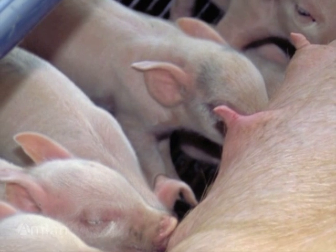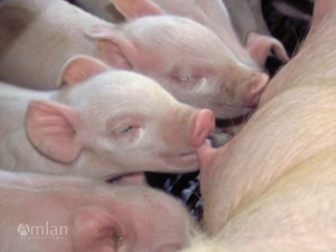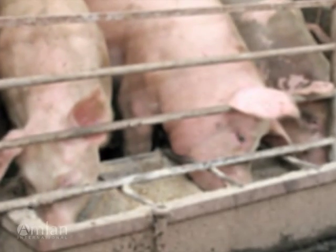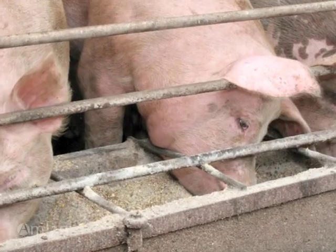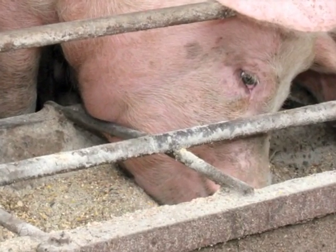If you raise swine, you know the value of quality feed and the importance of disease prevention. During grain production, harvest, transport and storage, feed exposed to moisture can be contaminated with toxins as by-products of fungal growth.